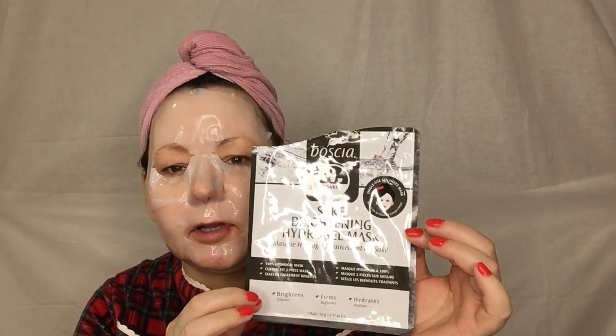This is the one that I was talking about in my Masking Mondays that I was going to be trying. It's not like your normal sheet mask. It feels like rubber almost, and when it's on, guys, it feels like a second skin.